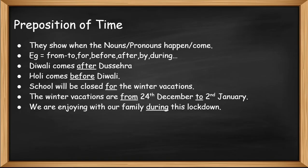Diwali comes after the Shira. In this sentence, we can see that it is describing when Diwali comes — that it comes after the Shira. In the same way, Holi comes before Diwali. School will be closed for the winter vacations. The winter vacations are from 24th December to 2nd January. We are enjoying with our family during this lockdown.